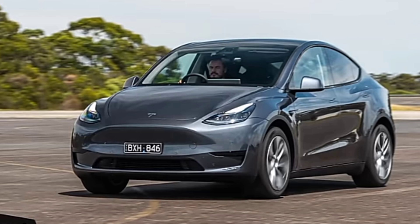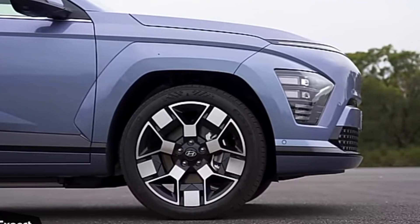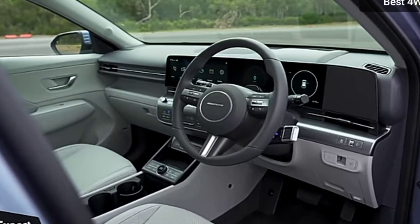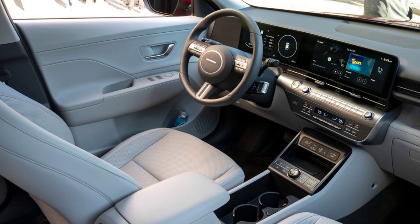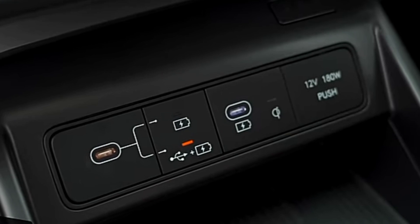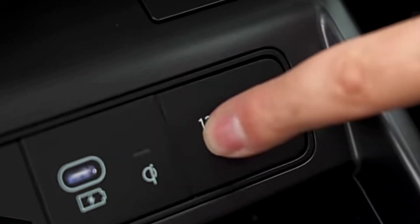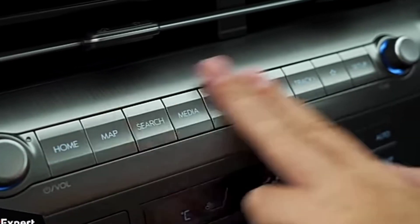We like the updated Kona so much that we gave it a 2024 Editor's Choice Award. All Kona models come with a suite of driver assistance features. Some, such as automated emergency braking and blind spot monitoring, are fairly common, but the Kona can also be equipped with a driver monitoring system and a self-parking feature. For crash test results, visit the NHTSA and IIHS websites.